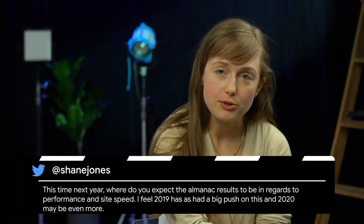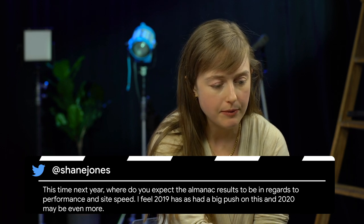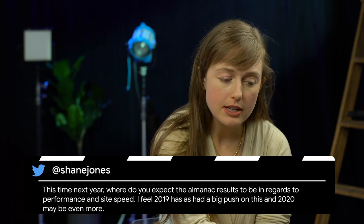Our first question comes from Shane Jones on Twitter. They ask: this time next year, where do you expect the Almanac results to be in regards to performance and site speed? I feel 2019 has had a big push on this, and 2020 may bring even more. I'm a glass half full kind of person, so I feel like the web will be getting better and faster. But the Web Almanac covers millions of websites, so overcoming that inertia is going to take a lot of effort. But I am optimistic. We're making really great progress on the awareness front, with tools like PageSpeed Insights and the Speed Report in Search Console bringing awareness to developers about how fast their websites are.